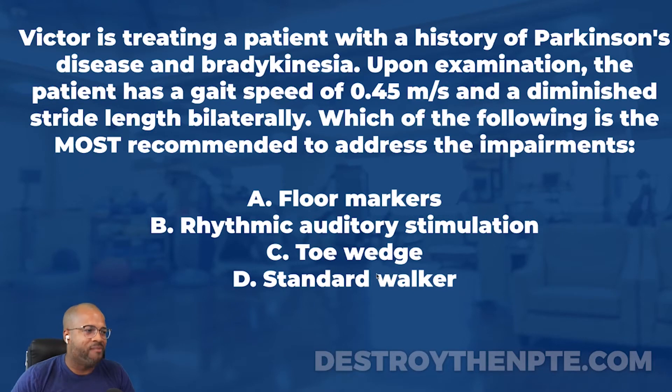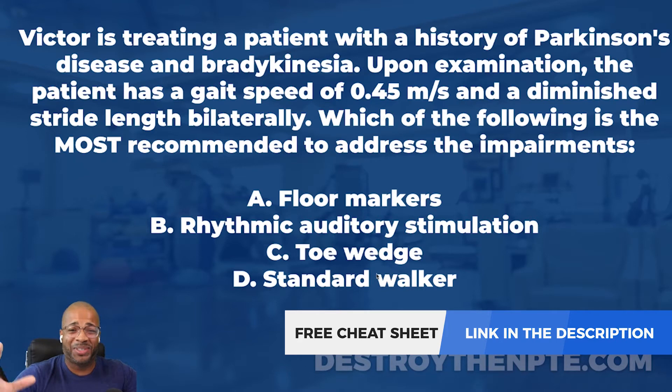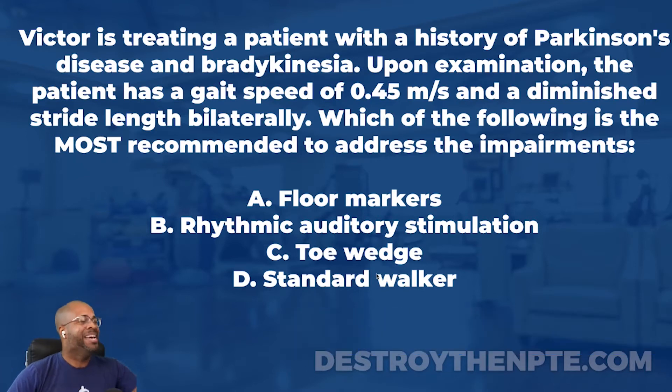For this week's clinical file, we have Victor. Victor is treating a patient with a history of Parkinson's disease and bradykinesia. Upon examination, the patient has a gait speed of 0.45 meters per second and a diminished stride length bilaterally. Which of the following is the most recommended to address the impairments?